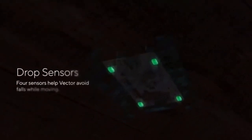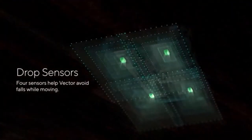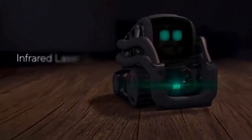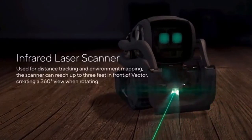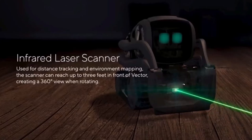A new battery will provide as much as 30% more runtime. Vector's batteries can also be accessed and replaced more easily via the newly redesigned battery compartment. Vector's new 5MP camera will enhance his facial recognition, improving his ability to recognize pets, and even know when you are smiling.